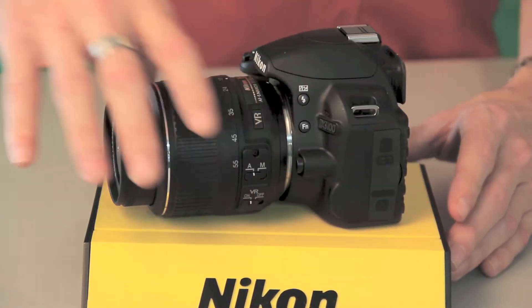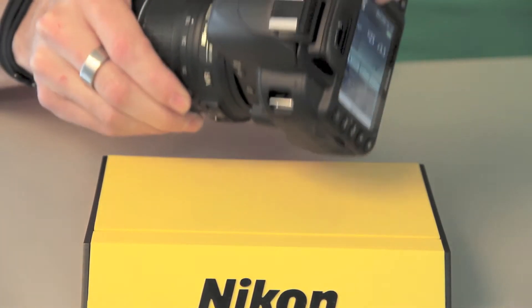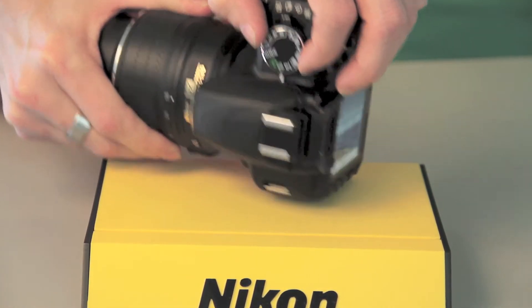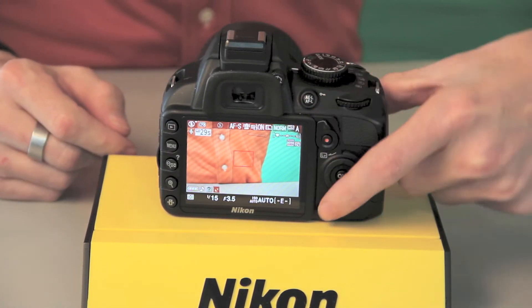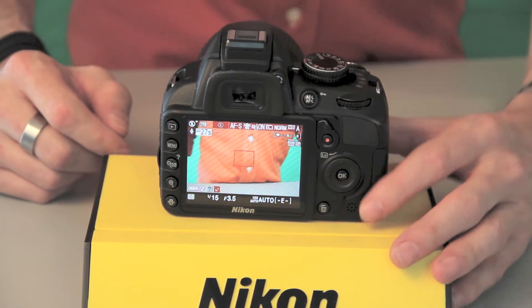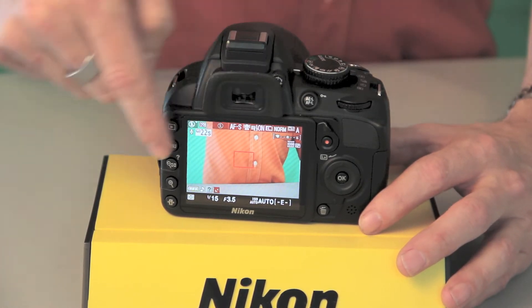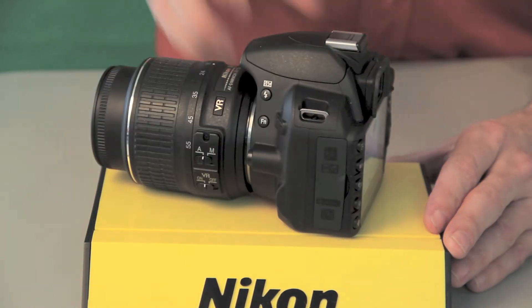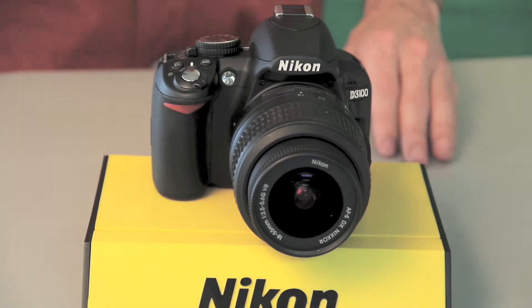Also, in the automation of the camera, when you're using the fully automatic mode or fully automatic with no flash, and you're using live view — the live view switch is going to move down to the bottom — it's also going to use scene auto selector. So in live view automatic mode, it'll be picking for you: portrait mode, landscape mode, nighttime portrait mode, and so on.